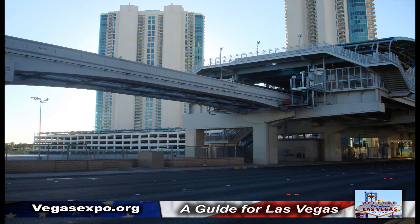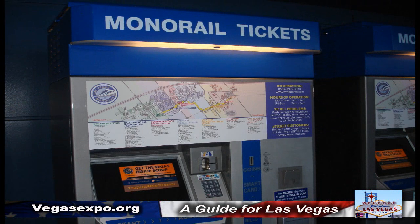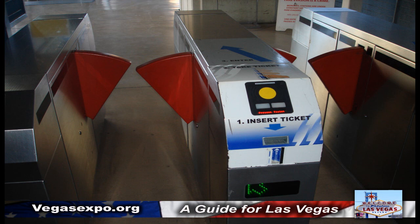Now they have stations at the MGM Grand, Bally's, the Flamingo, Harrah's, the Las Vegas Convention Center, Las Vegas Hotel, and the Sahara Hotel.